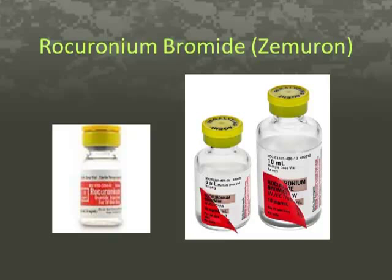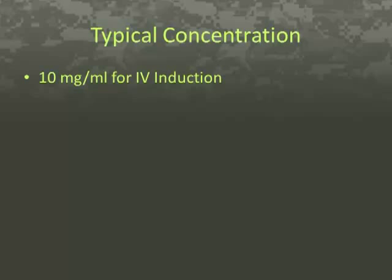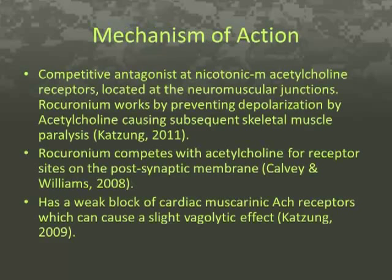Typical concentration is 10 mg per mL for IV induction. Rocuronium's mechanism of action: it is a competitive antagonist at the nicotinic M acetylcholine receptors located at the neuromuscular junctions. Rocuronium works by preventing depolarization by acetylcholine, causing subsequent skeletal muscle paralysis. It competes with acetylcholine for receptor sites on the postsynaptic membrane and has a weak block of cardiac muscarinic acetylcholine receptors, which can cause a slight vagolytic effect.